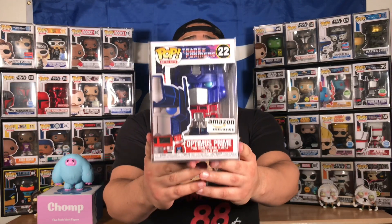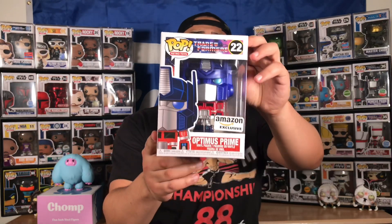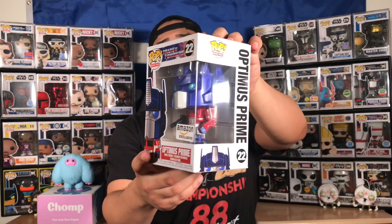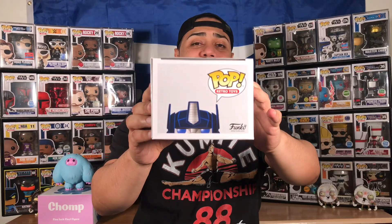The person bubble wrapped it pretty well, and ladies and gentlemen, it came in a pop protector — that's what's up. Here it is, ladies and gentlemen — Amazon Exclusive Optimus Prime. Let me take out the pop protector. It's smooth and it's minty too. This is a minty box. Look at that — Optimus Prime. I told you guys I was going to get him, and I got him.